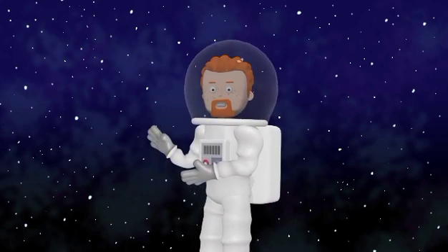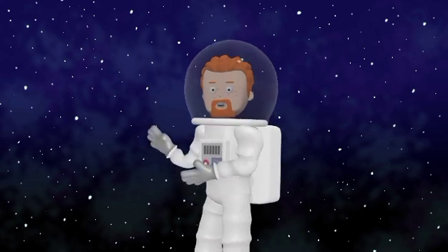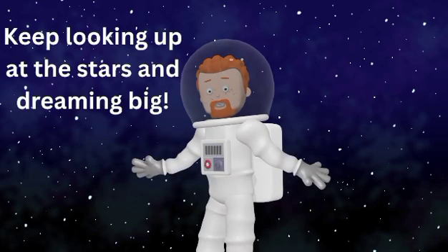The solar system is super amazing and there's so much more to learn, like moons, asteroids, and comets — but that's for another time. Thanks for joining my space adventure today. Remember, keep looking up at the stars and dreaming big!